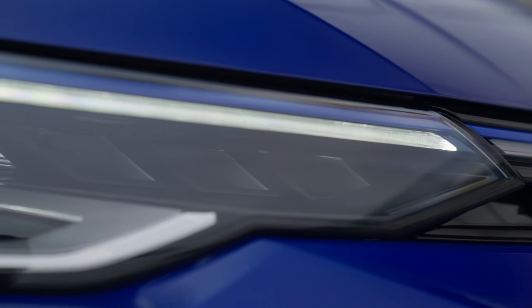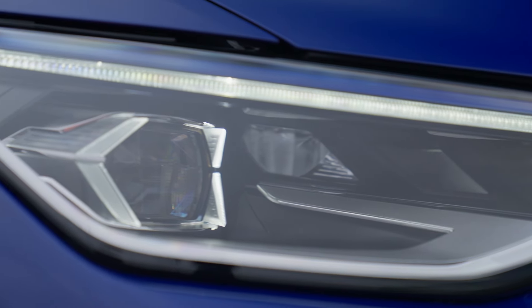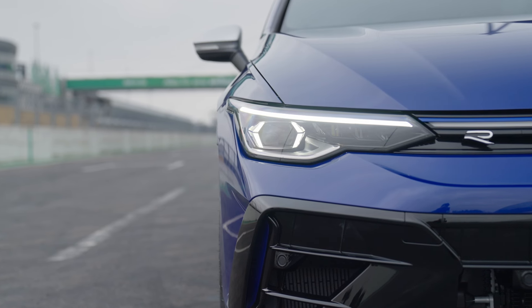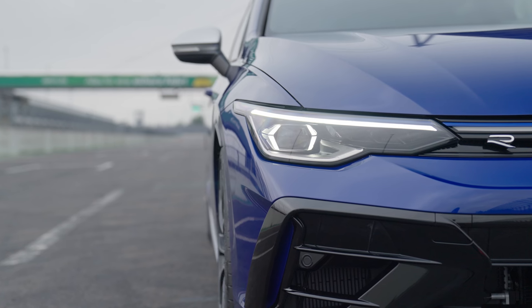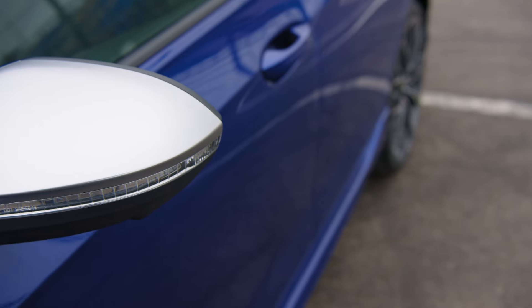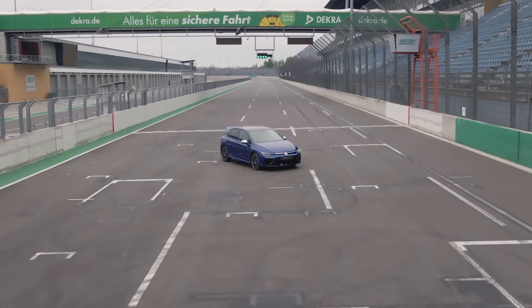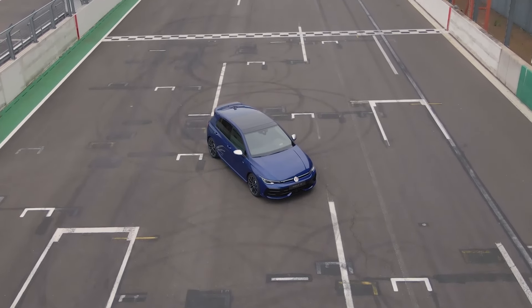Standard equipment includes DCC adaptive running gear and a completely new infotainment system generation. The steering wheel retains haptic buttons from the Mark 8, but they've done tweaks to the functionality. Notably, they've listened to consumer feedback: people were accidentally pressing the R button when driving enthusiastically, which was distracting, so they've made that button slightly more difficult to press.